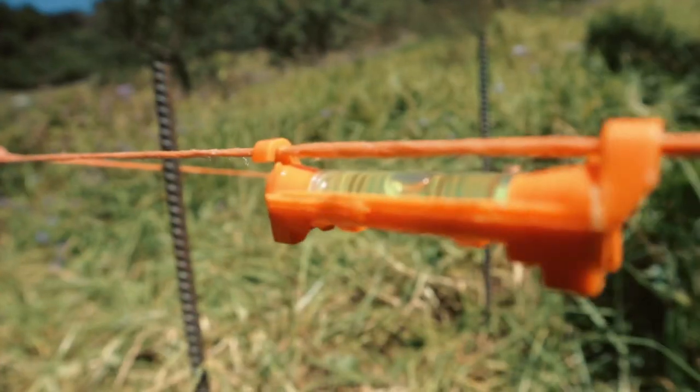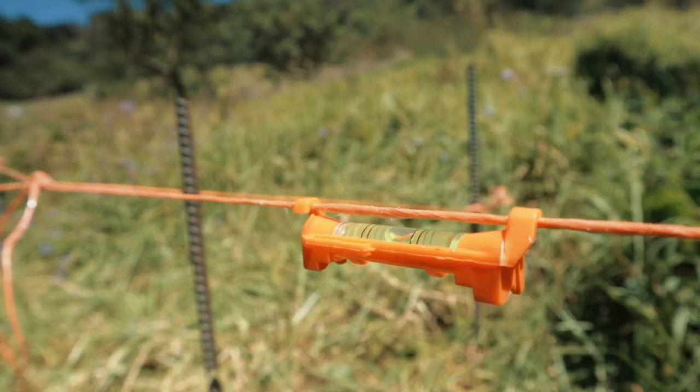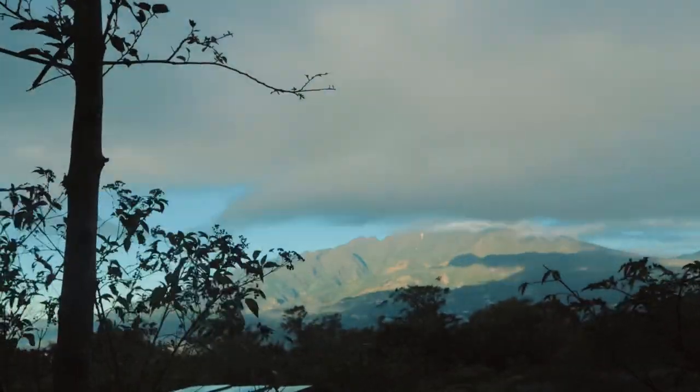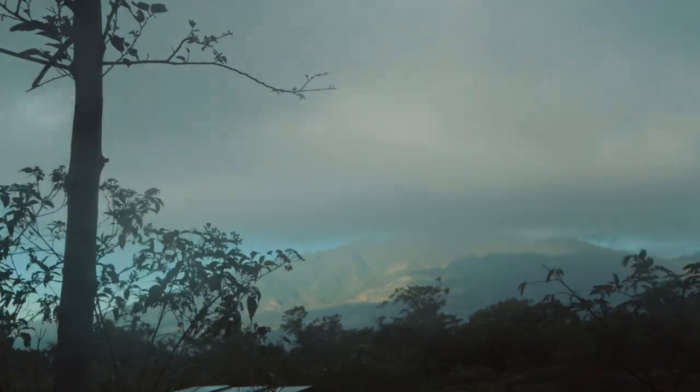This is a very crucial part — making sure that every single string is perfectly level because we are going to use the strings as a guide to line up the footers. Leveling a structure is pretty hard, and it's harder when you have wind because the wind moves the string and then you don't know where your line is. But I'm going to keep trying.